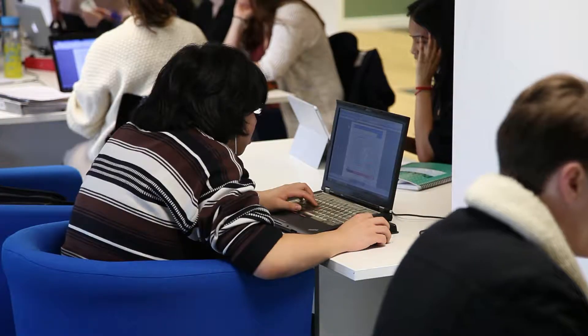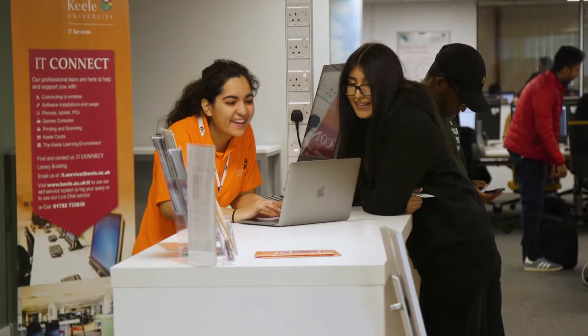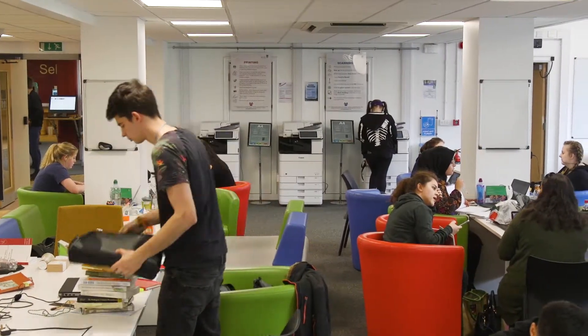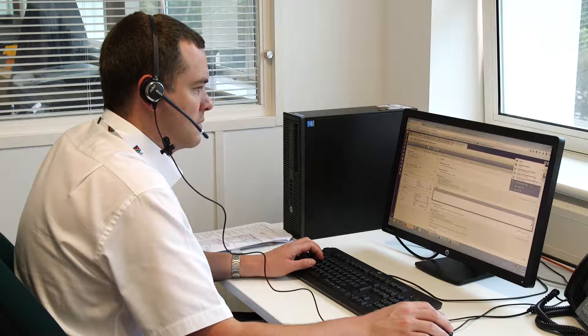If you are trying to access your email but don't have access to Google, you may be working within a hospital trust or in a country which does not permit it. Please contact the Service Desk for alternative ways to connect.